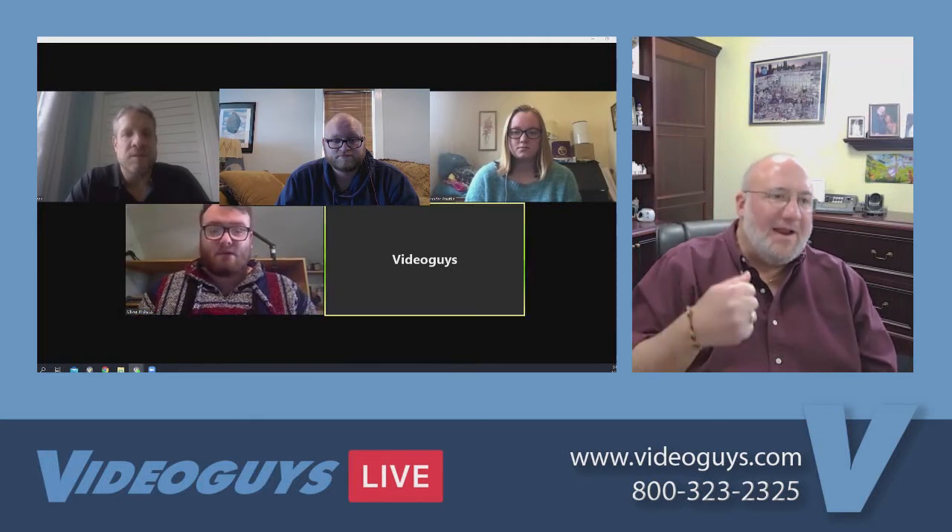Cool. Oliver, tell us a little about yourself. Hey, I'm Oliver. I work with Adam every week to produce the Video Guys live webinar and we use all the products that we sell. I know a lot about them and you can definitely give me a call to discuss which products you might need and what might work for you, at extension 1111.